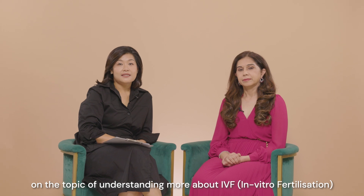Hi, I'm Dr. Jessie Poon, Medical Director at Mount Elizabeth Fertility Centre. I'll be your guide on the topic of understanding more about IVF, together with our IVF clinician Dr. Anu Priya.